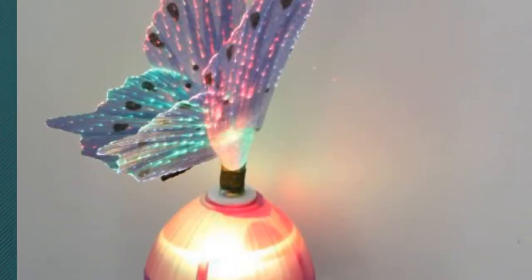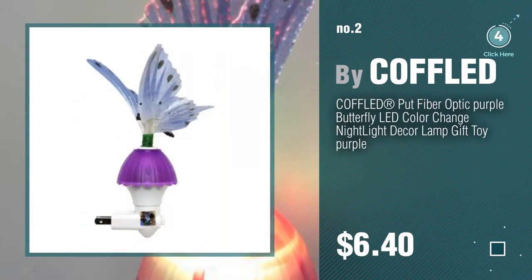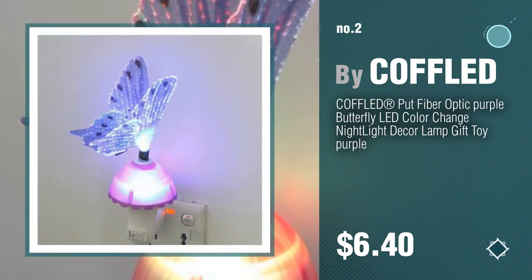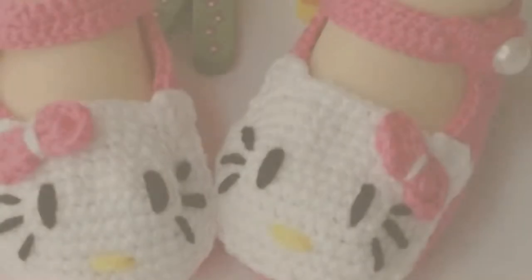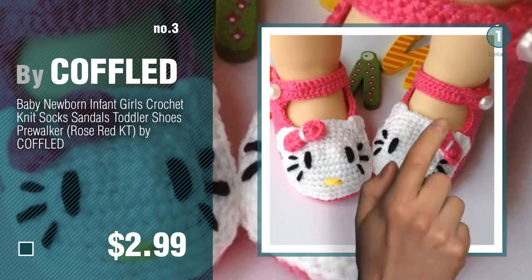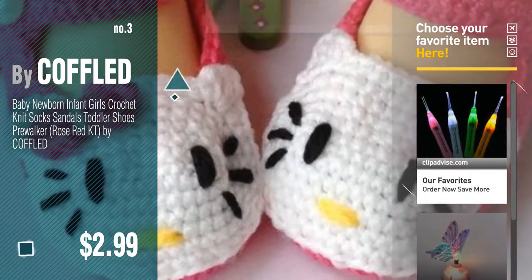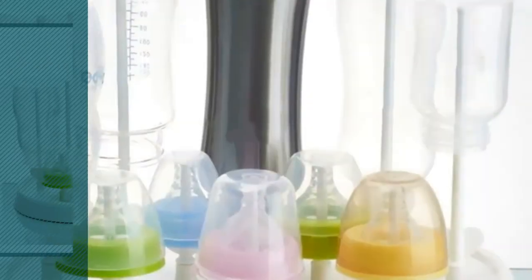Number 2: another great product by Koffold. Number 3: get your favorite baby products now, just click the circle in the corner. Number 4.